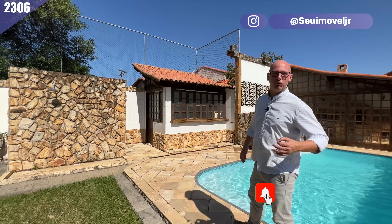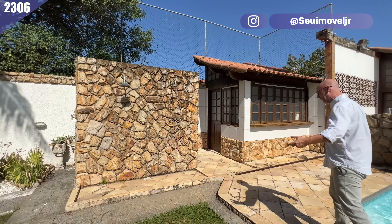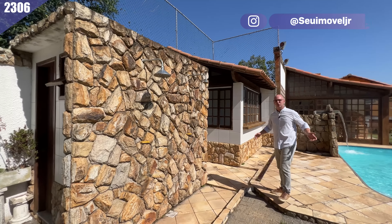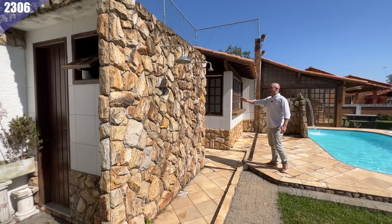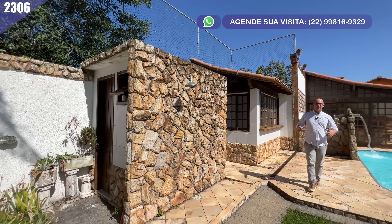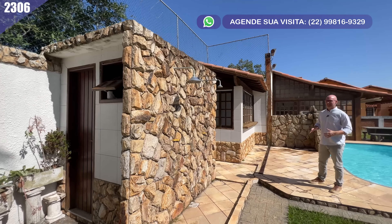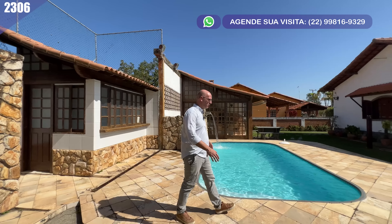Essa casa é tão abusada que o nosso chuveirão que a gente ama — aqui não tem um, não tem dois. Dá para todo mundo se refrescar junto no chuveirão! Aqui atrás você tem uma estrutura de banheiro para a área externa, e aquele nosso famoso quartinho de guardados.